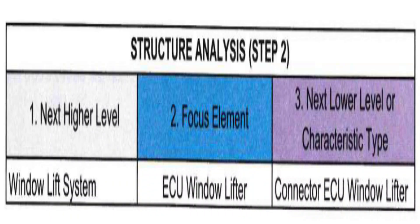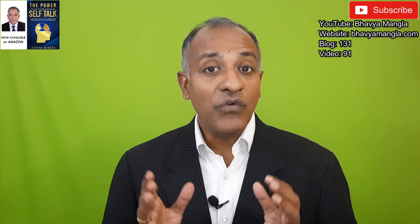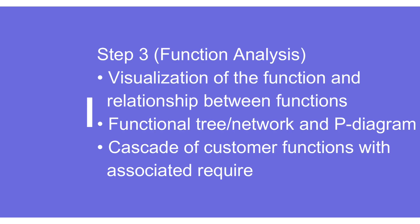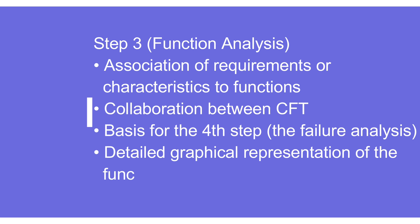Just like design FMEA and process FMEA, function analysis is in three parts. The center one is the focus element, the right one talks about the next higher level, and the other one talks about the next lower level. Function analysis is primarily the same as in DFMEA and process FMEA — it covers visualization of functions and their relationships, using a functional tree and parameter diagram (P diagram), understanding customer requirements (internal or external), associated requirements, and corresponding characteristics. There should be a cross-functional team working together. Once all requirements are clearly specified, it becomes a very good input for failure analysis.